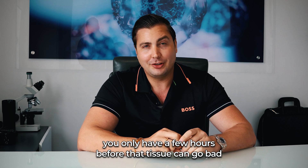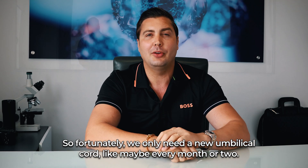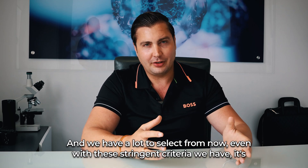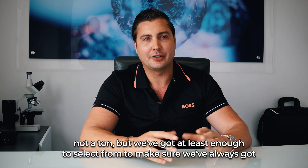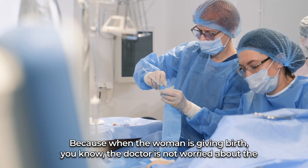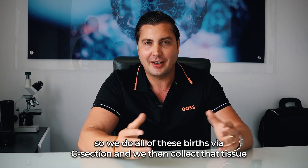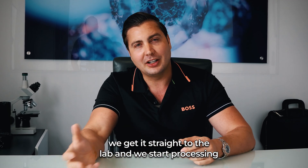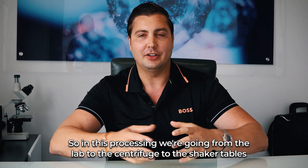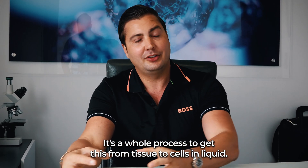We take the tissue straight to the lab. You only have a few hours before it can go bad. Fortunately, we only need a new umbilical cord maybe every month or two, and we have a lot to select from. All of these births are done via C-section, and we then collect that tissue, get it straight to the lab, and start processing. In this processing, we go from the lab to the centrifuge, to the shaker tables — the whole process to get from tissue to cells in liquid.